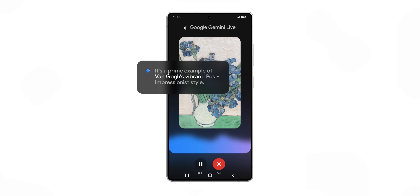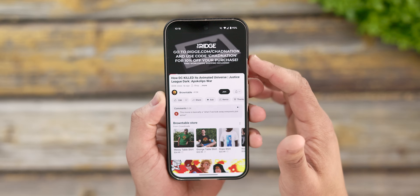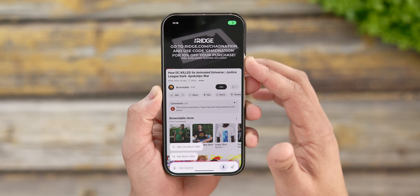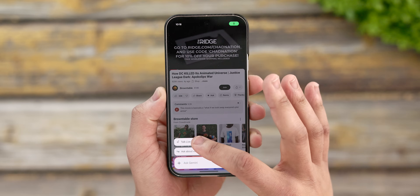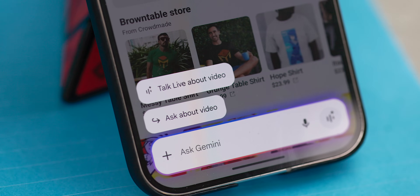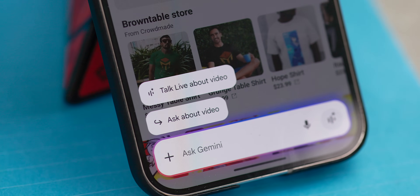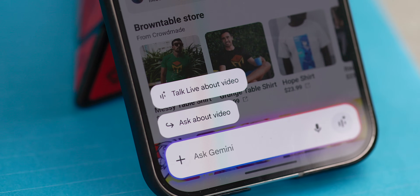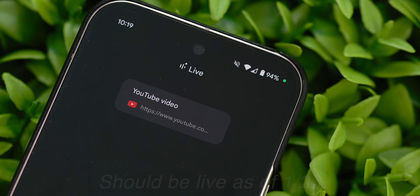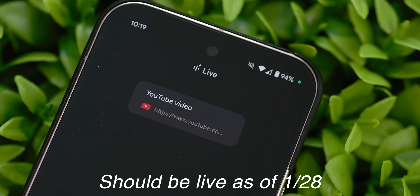Or if you have a file you want to upload, Gemini can have an in-depth conversation about its content. When watching YouTube videos, you should also see that 'talk live about this' chip, where Gemini can give insights, explanations, and detailed reasoning about the subject at hand. This should have been available starting on January 22nd on the Pixel 9 series, as well as the Galaxy S24 and S25 series, but I have yet to see any reports of this being active on any Pixel 9 devices, so we'll just have to be patient. In the meantime, keep your apps updated and hopefully we'll get our hands on it soon.